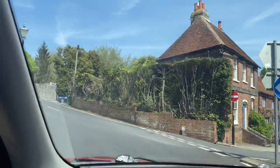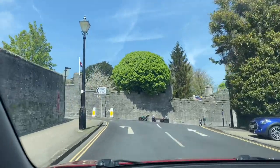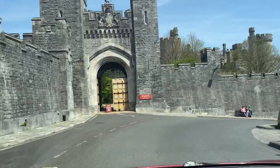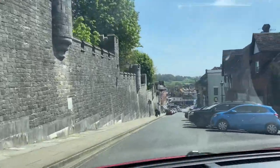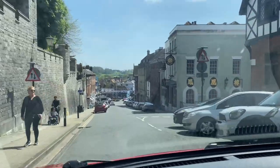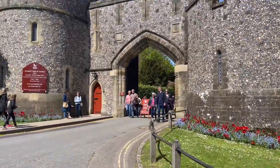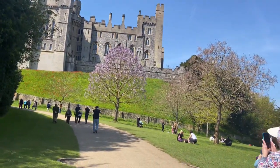Now we are driving down toward the castle where there is a tulip display — basically it's a festival we are going to attend. I am coming here for the first time, and it took me about two and a half hours including all the traffic and stopping along the way. We are here — I've parked my car and this is the castle we are going to enter. We have to buy tickets.